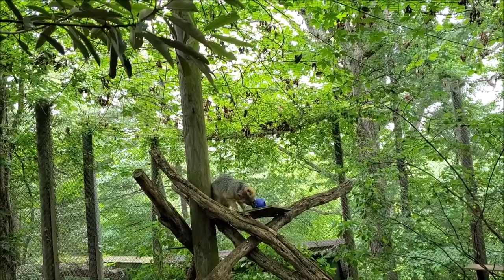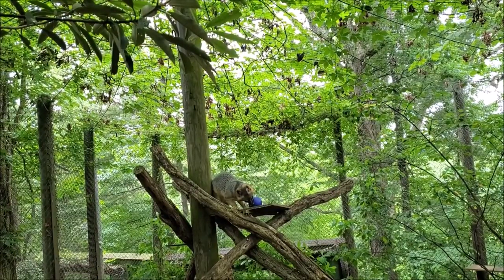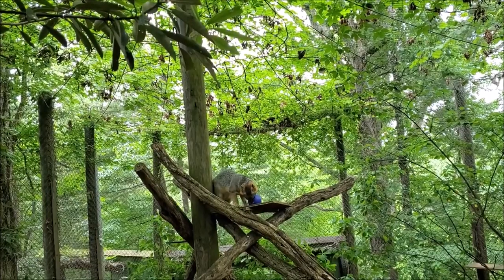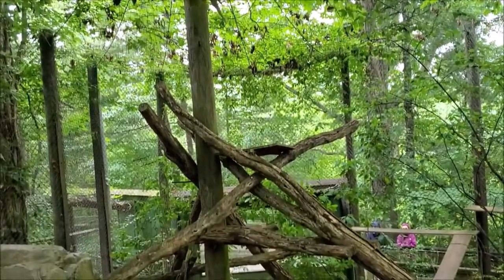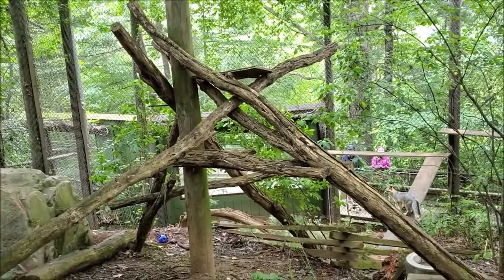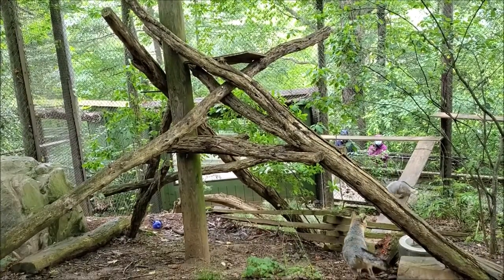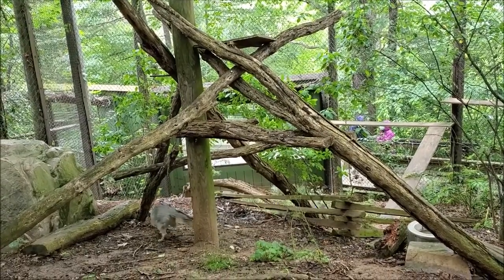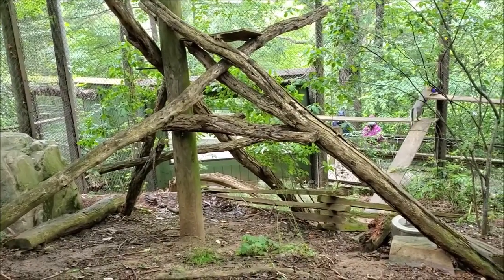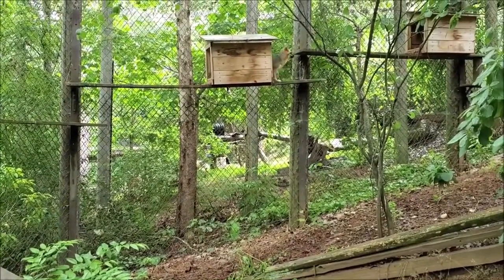Gray Foxes are only one of two canines in the world who can climb trees. These master climbers are equipped with sharp curved cat-like claws that give them traction to climb straight up or down trees head first. Not only will they climb trees to escape predators, but they also climb to take a nap on a sunny branch, find a tasty snack, and they have even been known to hide or sleep in hawk and owl nests. On rare occasions, gray foxes will raise their litter 20 feet above the ground in a hollow tree.